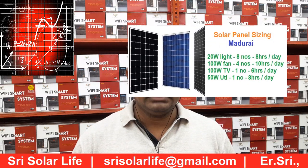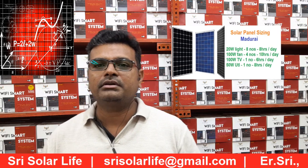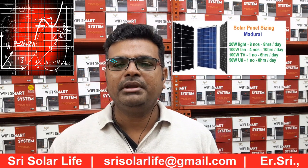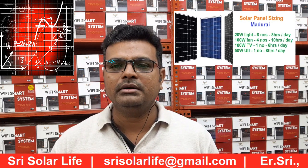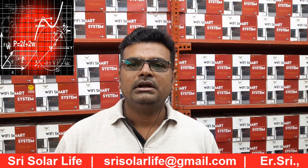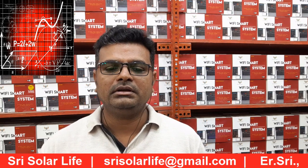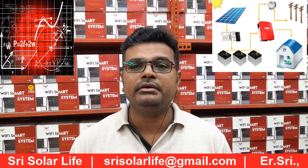Hi to all. Now we are going to see the solar panel sizes for Madurai locations. I believe not many people have visited my YouTube videos regarding solar, which was published in Tamil language. We are going to see how we design solar systems for particular locations.